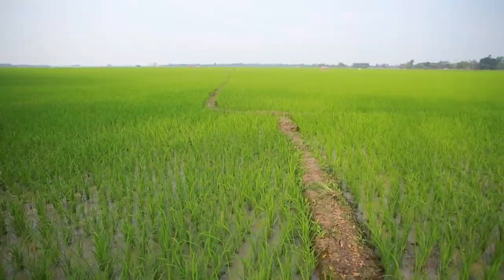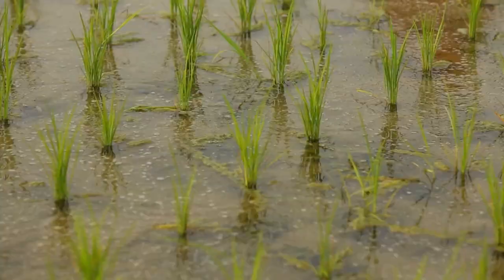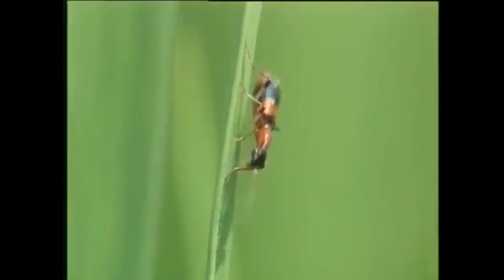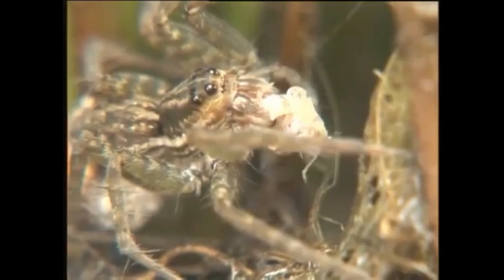Maintain the field and surrounding area without weeds. Avoid indiscriminate use of insecticides which destroys natural enemies. Allow sunlight to reach the base of the tillers. Remove excess water in the field to reduce the relative humidity in the microclimate, which is unfavorable for the brown plant hopper. Only apply the recommended insecticides, which should reach the base of the tillers.